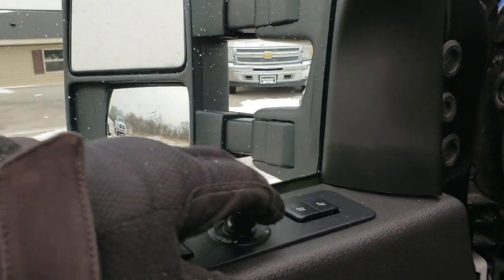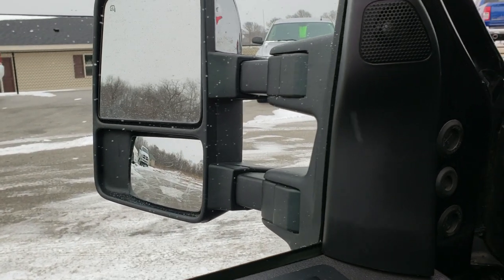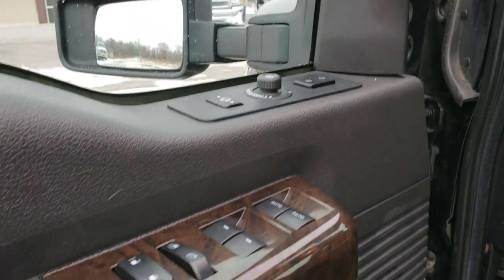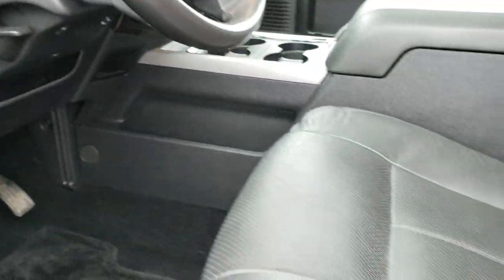So how the mirrors work — you just pull this down, they power fold in, they also power telescope out, and they work really nice. Sony sound system with the subwoofer in back. Memory driver seat. Power windows, power locks, power mirrors. Auto headlamps. Power pedals.